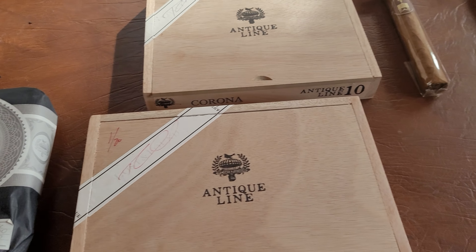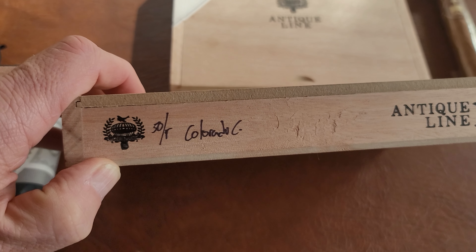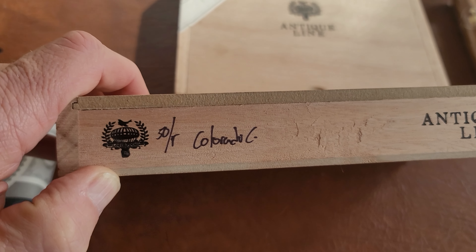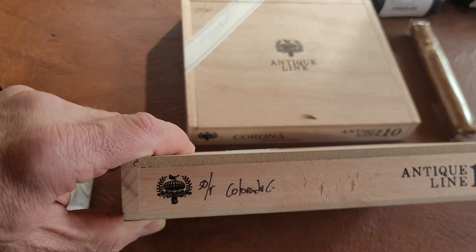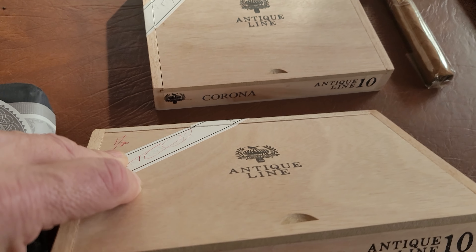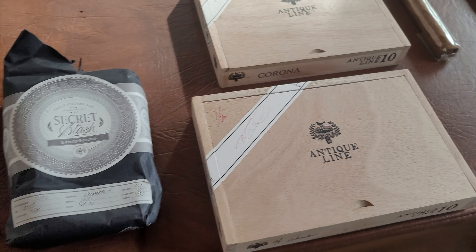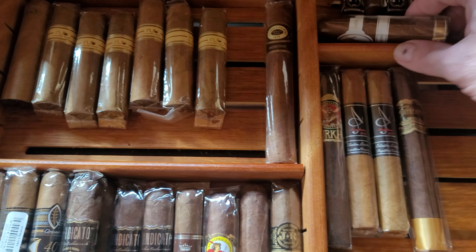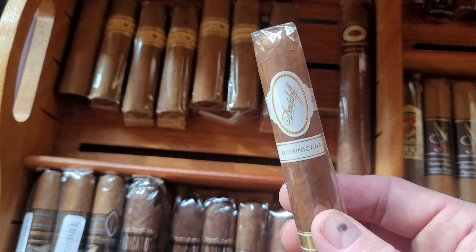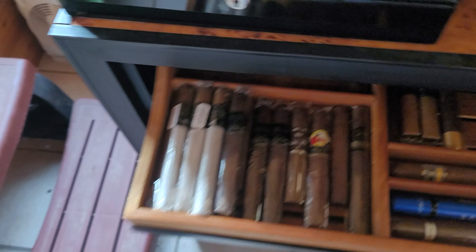First, let's look at this antique line. You can see there are only 50 boxes — I think that's what '50 total' means. These say 'Colorado C,' which means Colorado Claro. For those who know the Davidoff line, Colorado Claro is probably one of the best Davidoff cigars, if not the best. I've got a Davidoff Dominicana here, but I think I've smoked all the Colorado Claros — they're just fantastic cigars.